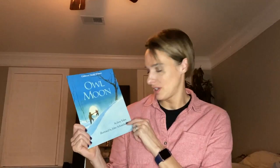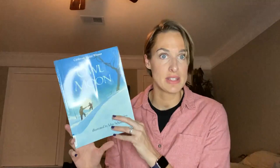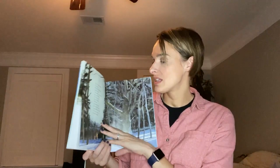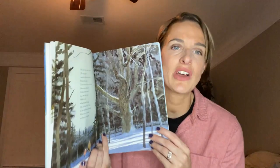Owl Moon. This is one of the more recent ones we've added to our collection. This is a Caldecott Medal winner, and I can definitely see why. It's by Jane Yolen and illustrated by John Schoenherr — apologies if that's not how you say that. These beautiful, beautiful illustrations — this book is all about when the moon is just right, dad takes his child out hunting for owls. 'If you go owling, you have to be quiet and make your own heat.' This is the kind of book you sit with after you read it. You snuggle together on the couch and just kind of sit and think about it. The illustrations have come up in some of our art lessons. My daughter loves playing owl hunting now because of it. It's a really great story about being out in nature, and I'm always a sucker for encouraging my kids to want to be outside more often.